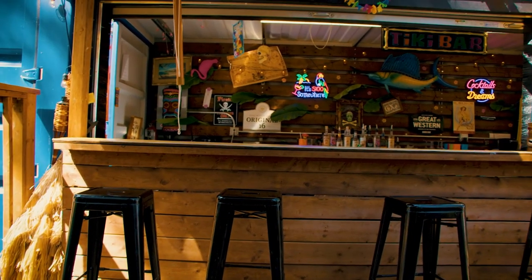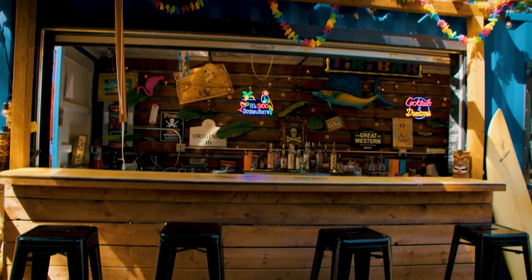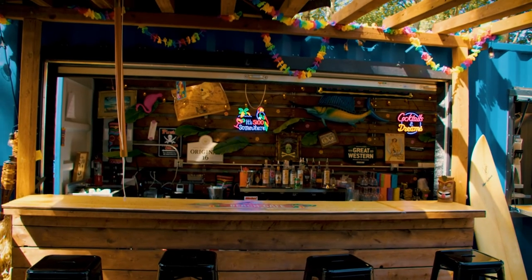People have been loving the idea — just the whole look of it, the fact that it's a sea container bar. I think it really helps build that brand.